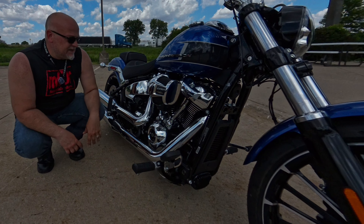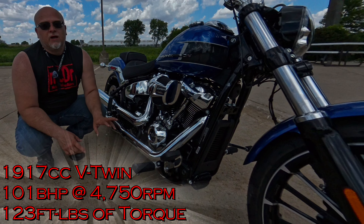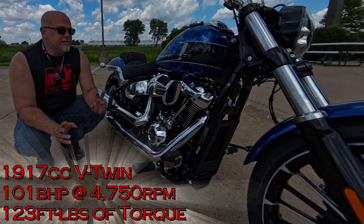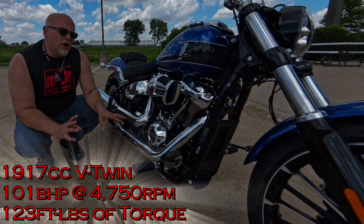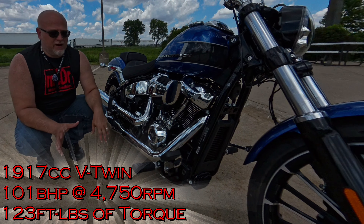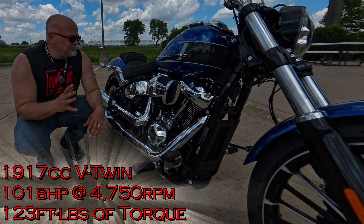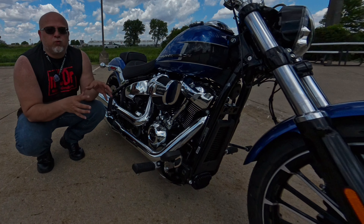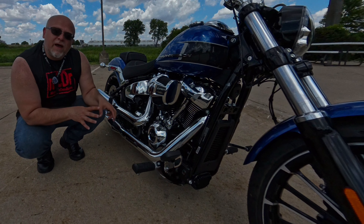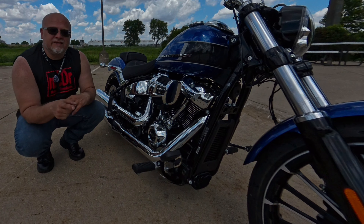This is the absolutely glorious Harley-Davidson 117 engine. I've ridden a few bikes with the 117 and it is amazing. It's claiming somewhere around 101 brake horsepower, kicking in around 4,700 RPMs, and 123 foot-pounds of torque — it's such a really nice engine. As I've mentioned before, the 117 refers to 1,917cc V-twin displacement.